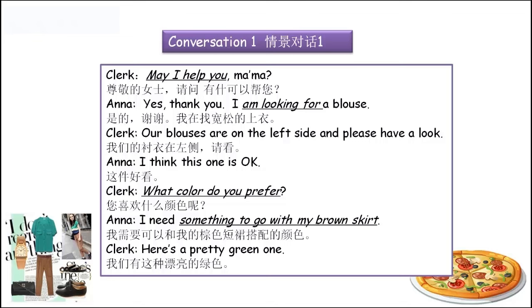'I think this one is OK. What color do you prefer?' — 'Which one do you prefer?' 'What size do you prefer?' 这是一个句型，要记住。'I need something to go with my brown skirt.' Need something to go with — 这里的to go with my brown skirt，就是与我的短裙搭配了。To go with，这个介词with很好用，大家可以去查一下with很多的例句。